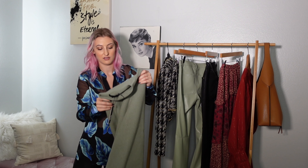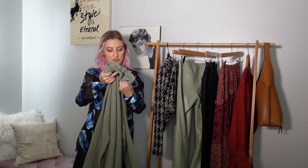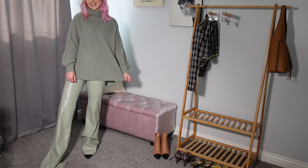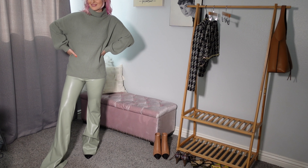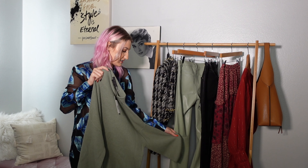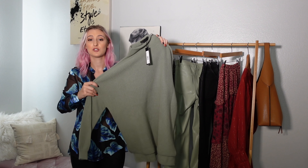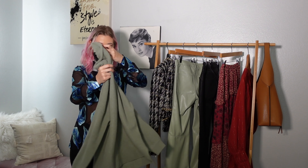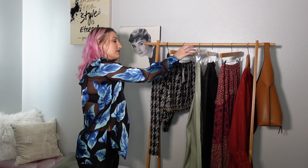I didn't hang it up because you shouldn't hang sweaters — it stretches them out and creates bumps at the shoulders. This is also from Alice and Olivia and retails for $395. It's that same sage color — a mock neck to turtleneck, somewhere in between — oversized and slouchy. I wanted to buy this together with the pants for a gorgeous monochrome moment. It's super soft and cozy, and it's 99% cashmere and 1% elastane.